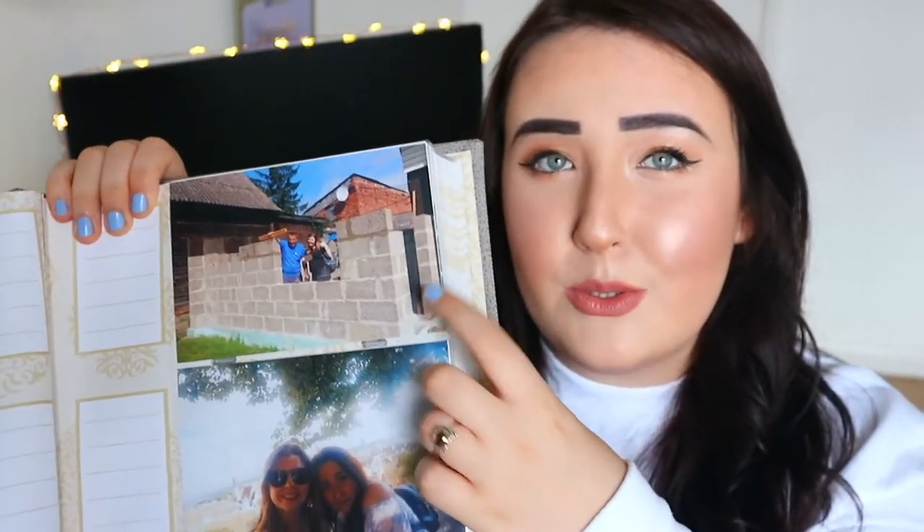A more random favorite is this photo album I got from TK Maxx. I realized me and Kieran don't have any photo albums from our trips to Venice, Verona, or our road trip to Bristol. I prefer having actual printed copies of pictures — it's so much nicer. This was reduced to £7.99 and it's lovely quality, like full leather. I ordered loads of pictures from Snapfish — another favorite — where you get 50 free prints every single month.